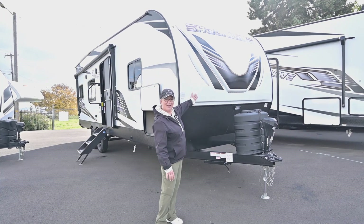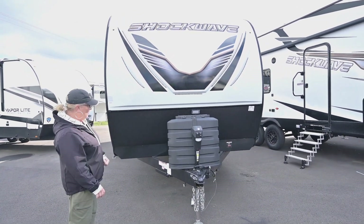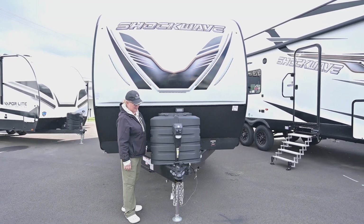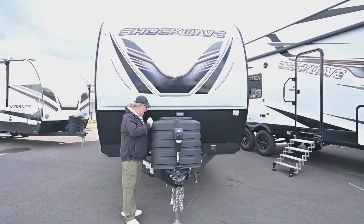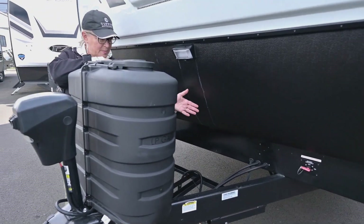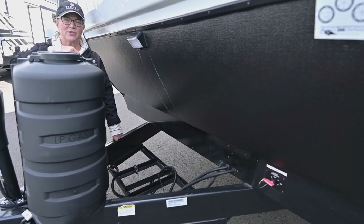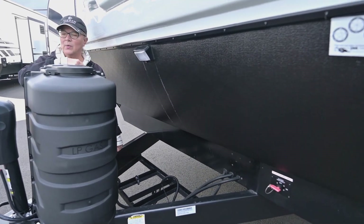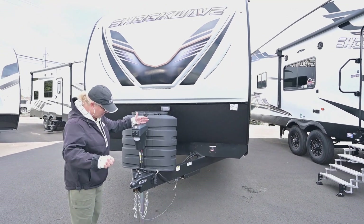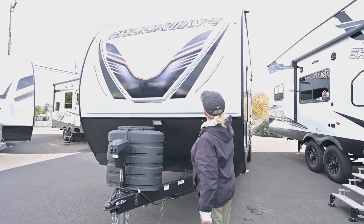Right off the bat: fiberglass cap, radiant foil insulation all through the walls and the roof. Up front we've got 30-pound LPs — we love that — and a nice thick protective covering. Back here is where your batteries are going to go, and there's your battery disconnect. If you want to upgrade to lithium, we can do that here at RV Corral — we have a full-service dealership with a five-star rating. Power jack, rock guard, and nice LEDs that can be lit up at night.